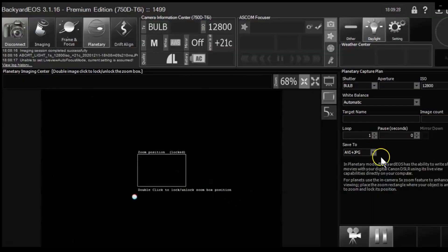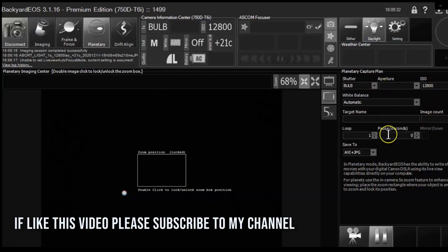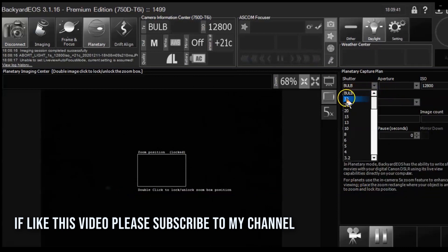One concern I have is that without a good polar alignment, the planet won't stay in the field of view. The great conjunction is happening right after sunset, which is before Polaris comes up, so this is going to be a challenge. Overall this is a good option if you're looking to take pictures using a Dobsonian and DSLR. Thanks for watching.